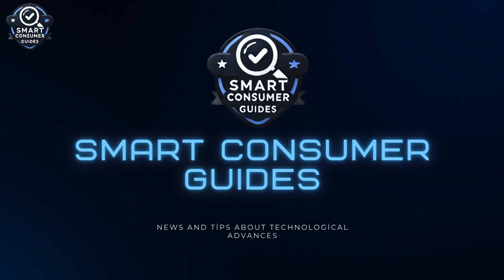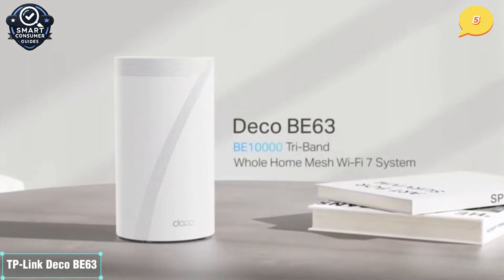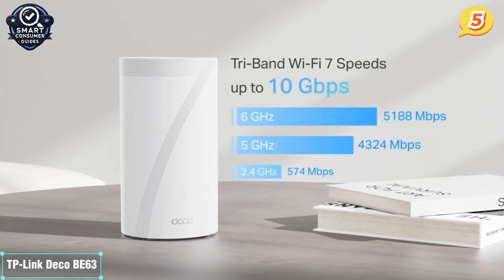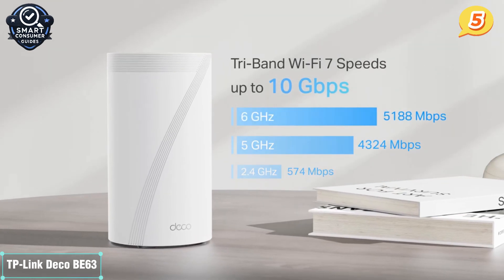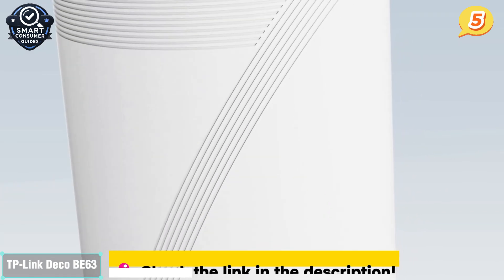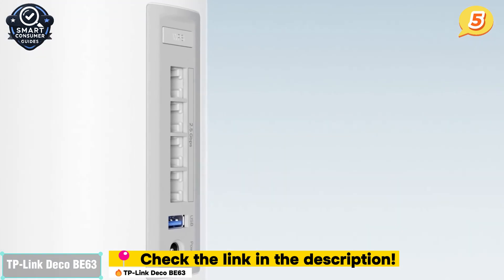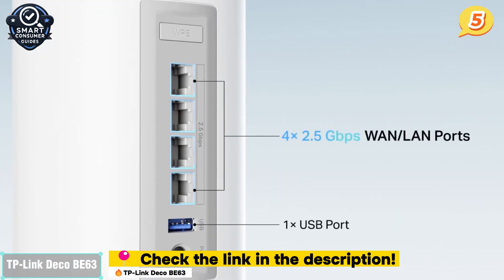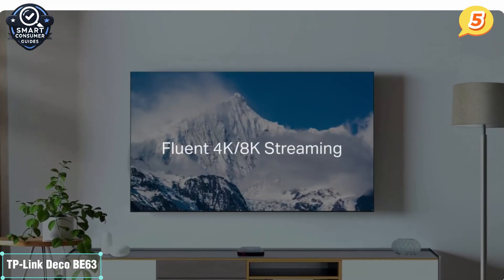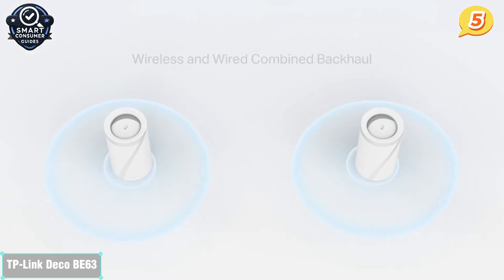Let's get into it with number 5: the TP-Link Deco BE63. Let's kick things off with a mesh system that offers real Wi-Fi 7 performance at a surprisingly affordable price. This is a tri-band system designed for people who want to enjoy the advantages of Wi-Fi 7 without diving into ultra-premium territory. The BE63 delivers combined speeds of up to 9.3 GHz, distributed over the 2.4 GHz, 5 GHz, and 6 GHz bands.